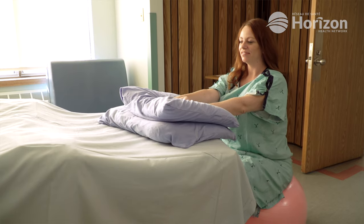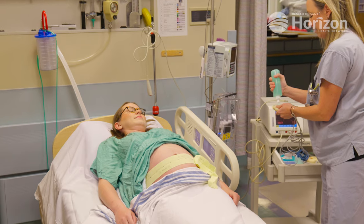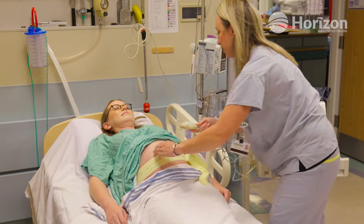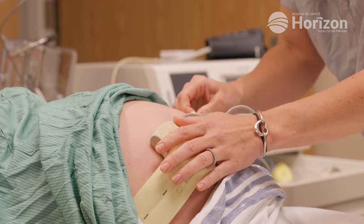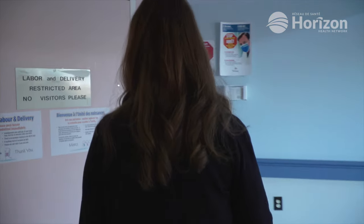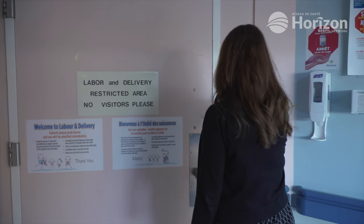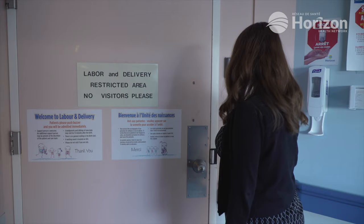Changing position, sitting on a birthing ball, taking a warm shower, or having a gentle massage in between contractions can help provide some pain relief. Epidural anesthesia is also a great tool for pain control. The last part of active labor can be quite intense and painful, with contractions lasting 60 to 90 seconds. If you feel the urge to push, inform your healthcare provider, as they will guide you on when to start — pushing too soon can lead to complications.